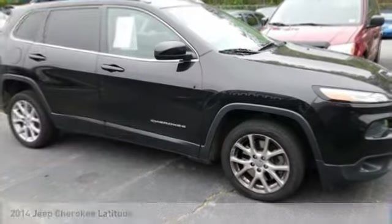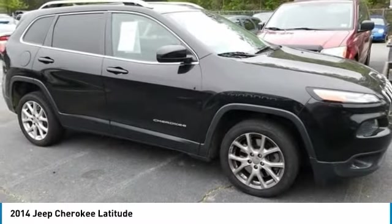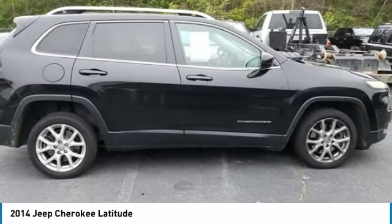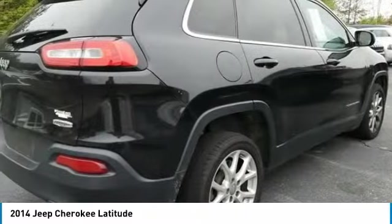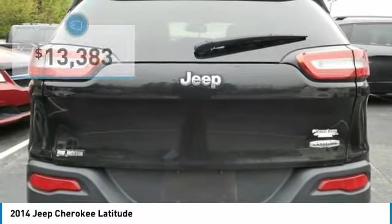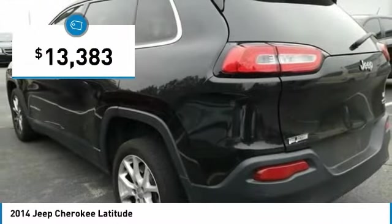Looking for the right vehicle? Check out the 2014 Cherokee. The Jeep Cherokee offers superior off-road capability, making it a fine choice for families who venture off-road or vacation in the mountains or other remote areas, and is priced below $15,000.